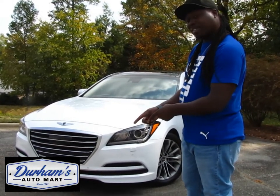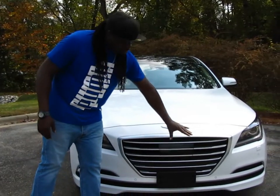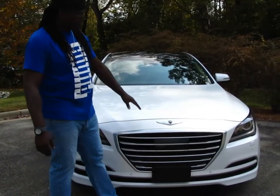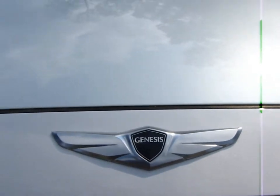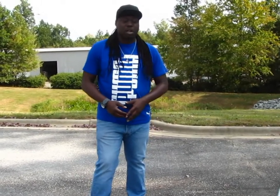We have the 2015 Hyundai Genesis. You can already tell by this meaty grill that this is a luxury vehicle. Instead of having the Honda logo on it, you have the Genesis logo, representing that this is their luxury brand. And by this being their luxury brand, they really touched a whole lot of points that you've come to know — Mercedes, BMW, Lexus. Coming into it and just looking at the vehicle, I was kind of thrown back.